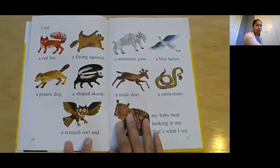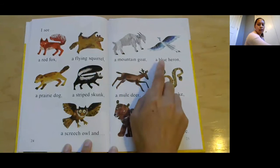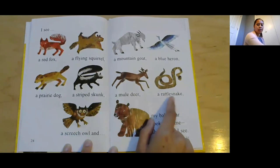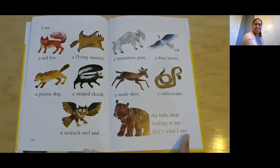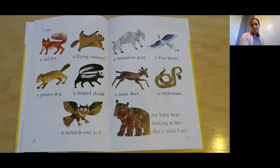What does mama bear see? I see a red fox, a flying squirrel, a mountain goat, a blue heron, a prairie dog, a striped skunk, a mule deer, a rattlesnake, a screech owl, and my baby bear looking at me. That's what I see. Oh, I didn't even miss the screech owl! Okay, we won't read it again with the screech owl, but you get to see it there.